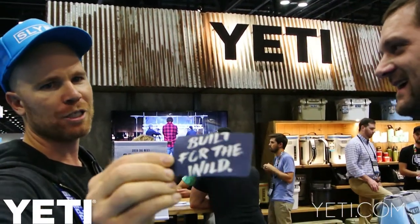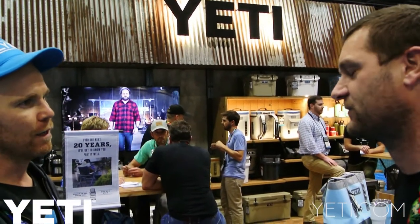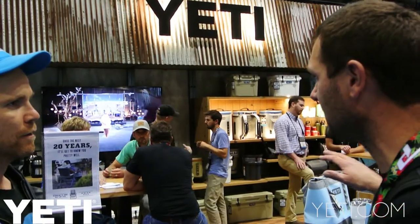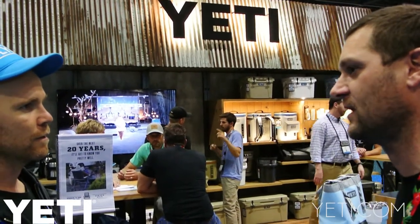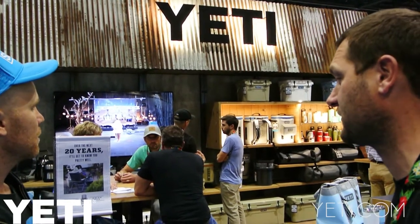"Build for the Wild" — which I thought was a pretty sweet slogan. That's really what it comes down to. All of our product is really purpose-built, it's super functional, super durable, and all of this stuff really has to last outside. We're really building tools for sportsmen, outdoorsmen. They put these products through the ringer.